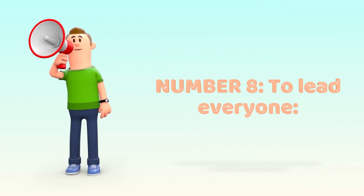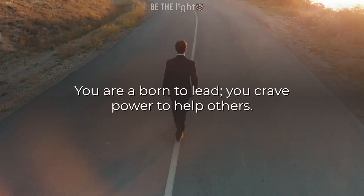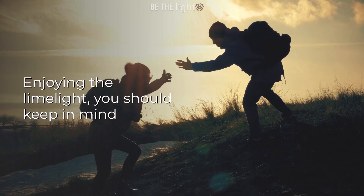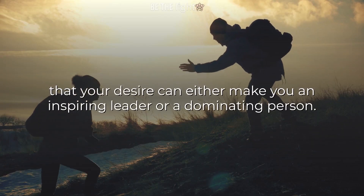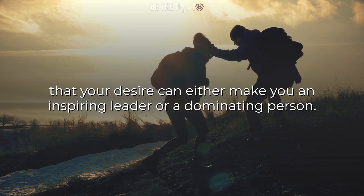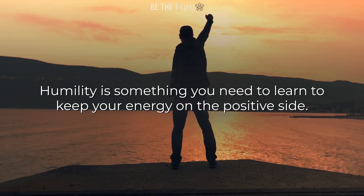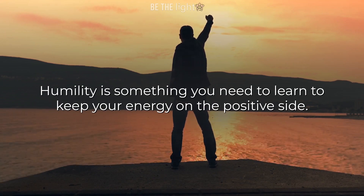Number 8: To lead everyone. You are born to lead. You crave power to help others and enjoy the limelight. You should keep in mind that your desire can either make you an inspiring leader or a dominating person. Humility is something you need to learn to keep your energy on the positive side.